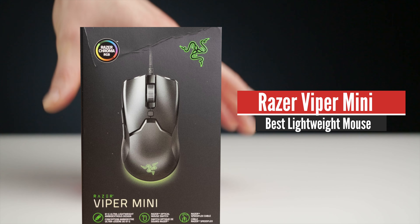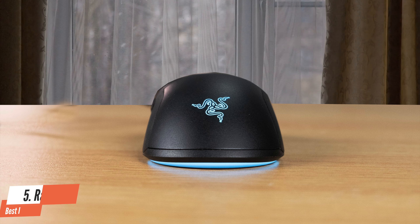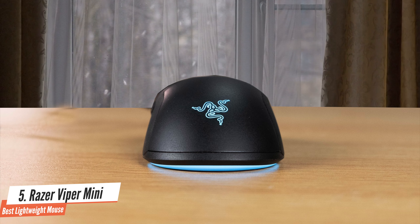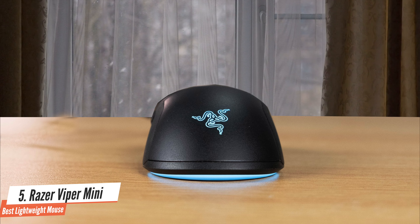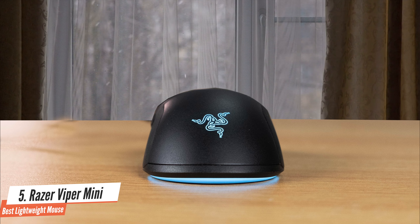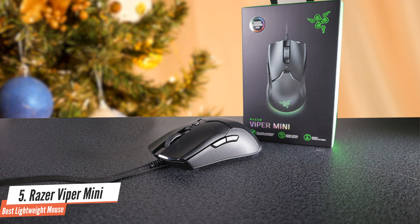Number 5: Razer Viper Mini. Much like the Razer DeathAdder Mini, it takes the best gaming mouse for shooters and shrinks it down to size. As a baby version of the full-fat alternative, it's kind of sweet, but that doesn't mean it's any lesser. Much of what makes the Razer Viper great is present here.